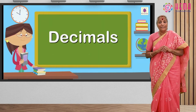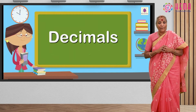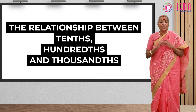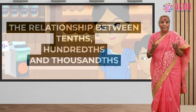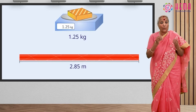The topic decimals helps you all to understand the role of the decimal point and the relationship between tens, hundreds, and thousands. It also discusses the usage of decimals in our life in representing units of money, length, and weight.